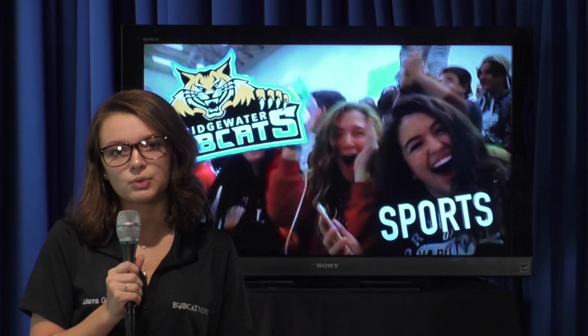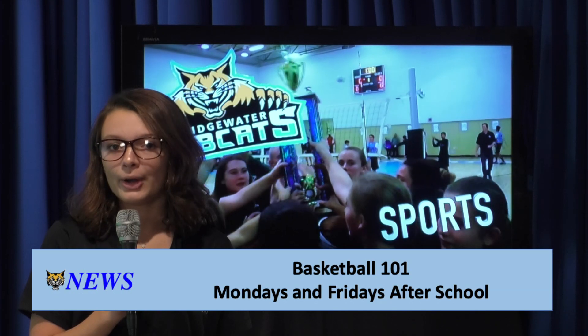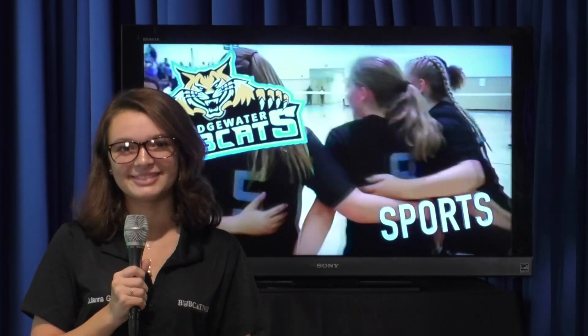Are you interested in playing basketball here at Bridgewater? On Mondays and Fridays after school, you can participate in Basketball 101. Come in and shake off the rust before team trials begin. Now it's time to throw it back to our main anchors, Natalie and Gianna. Thank you, Isabel. Thanks for watching Bobcat News and make it a great day.